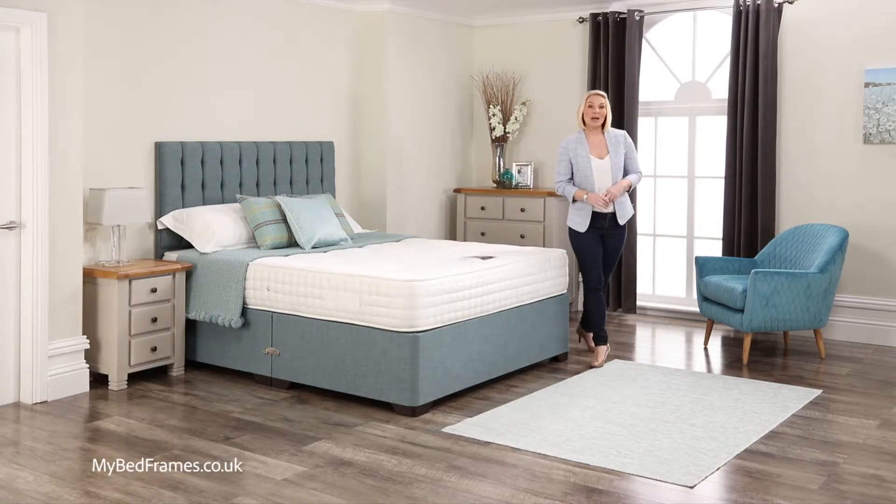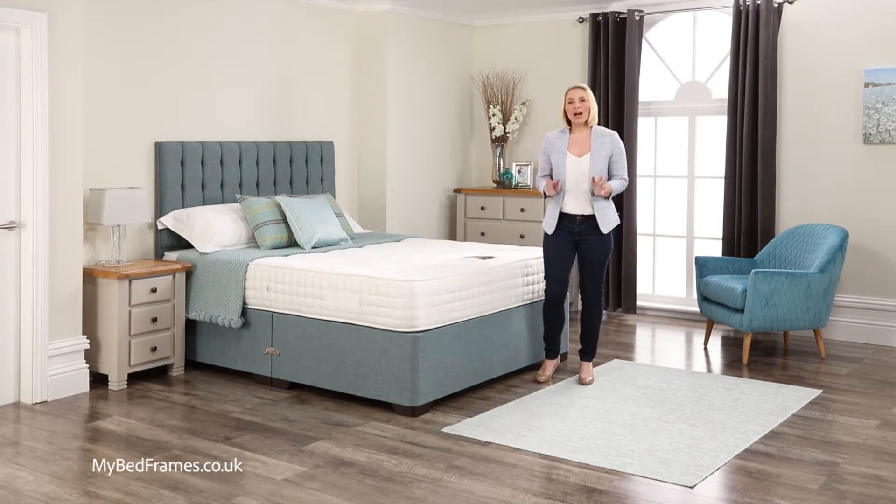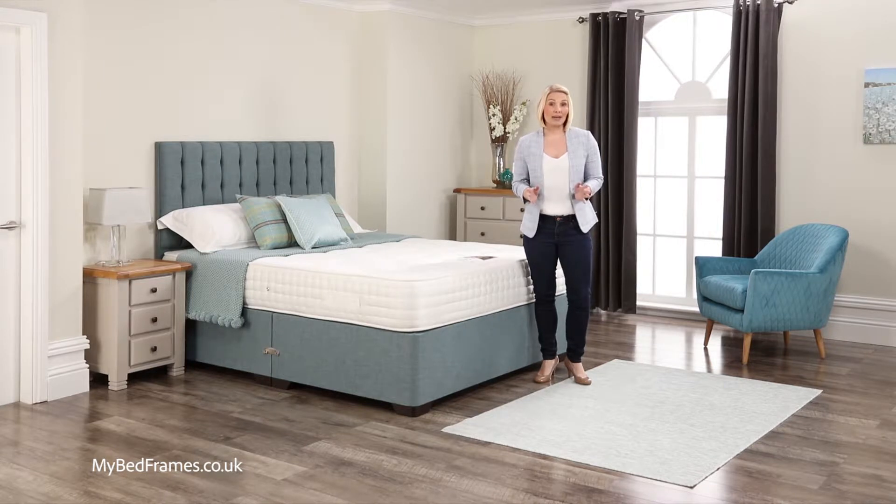Hello, welcome to My Bed Frames. We proudly manufacture all of our divan beds and mattresses in the UK and sell directly to the public, therefore giving you a real saving.